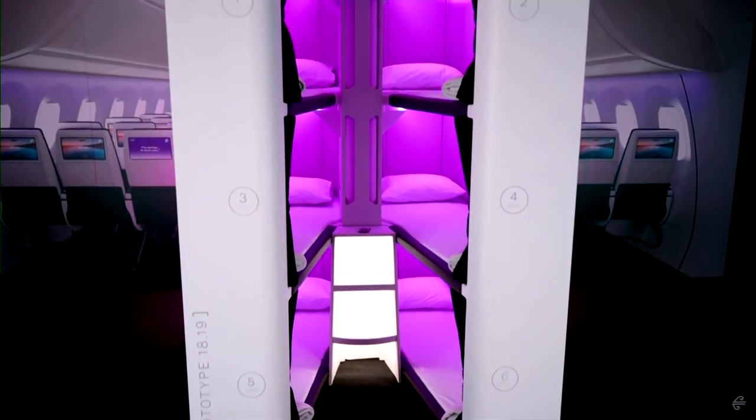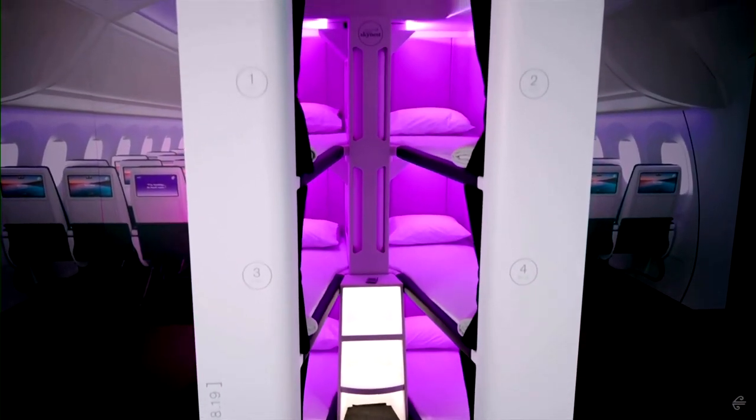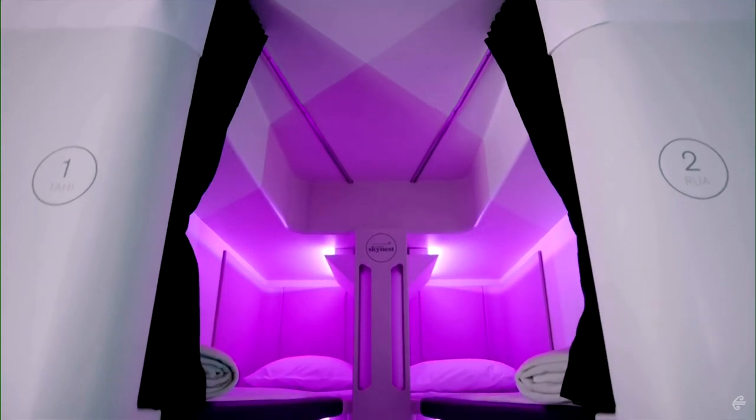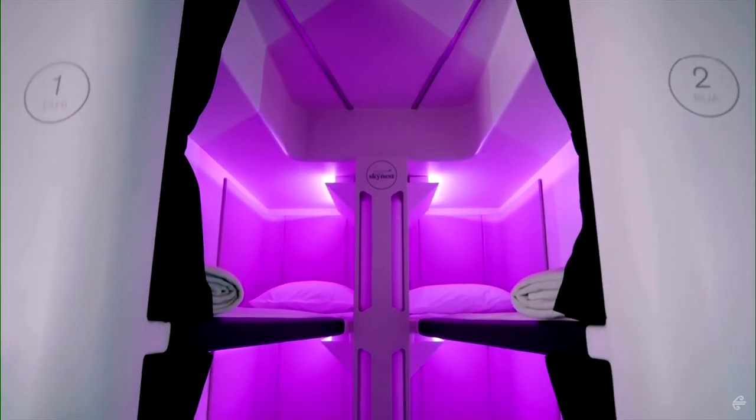Turning the pods into reality won't be easy. Analysts say the airline faces a stiff hurdle in making the economics of the new product work and in meeting safety requirements.